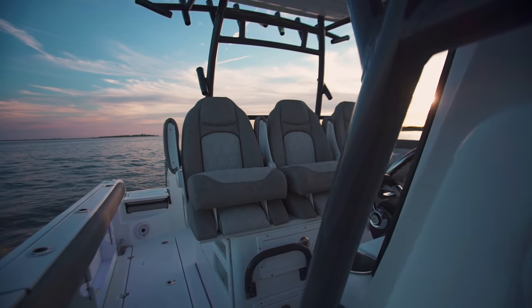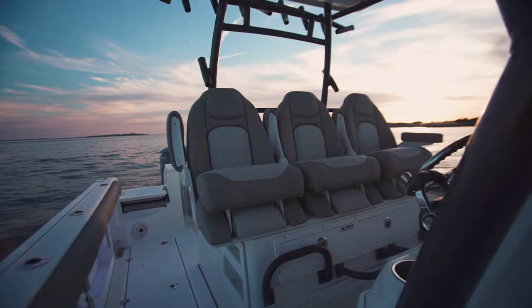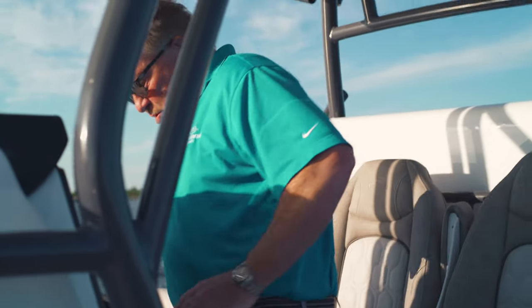Did you say you wanted to be comfortable while running? These guys did. There are two seats, one on each side — I'm in the center. They're both bolsters, up and down. I'm standing, I'm sitting, I'm having fun. Everybody's all together.